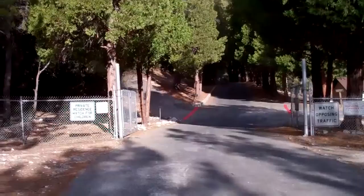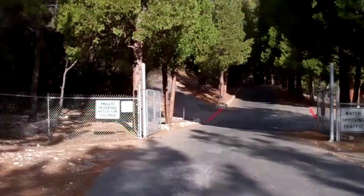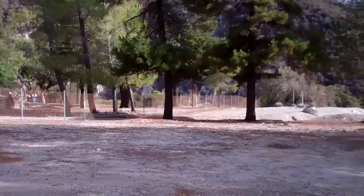At seven miles in they say you come to this area. It says private residence, but I read somewhere that the rangers use these homes while they're out here.